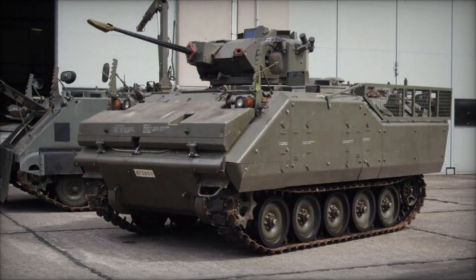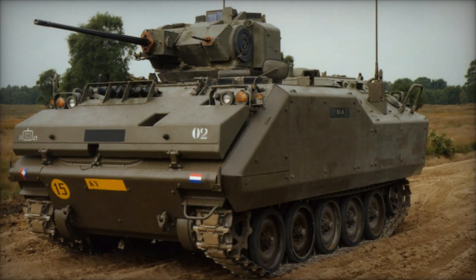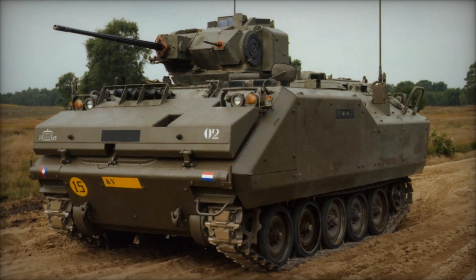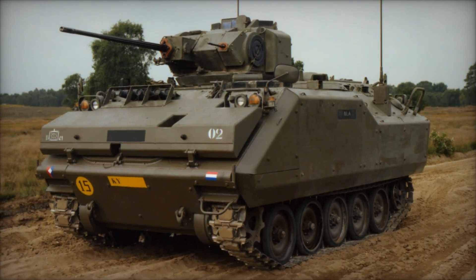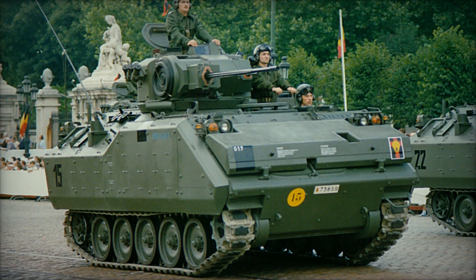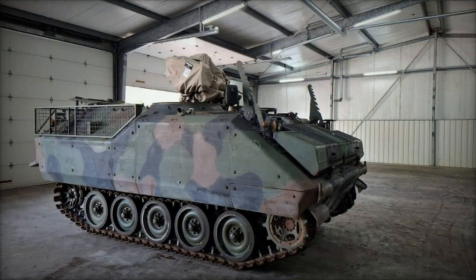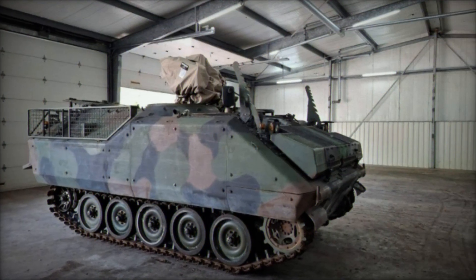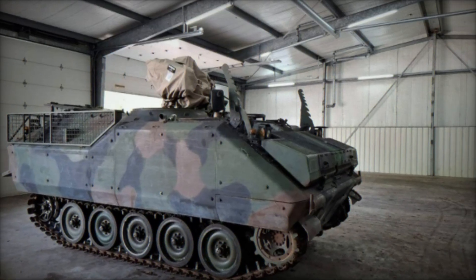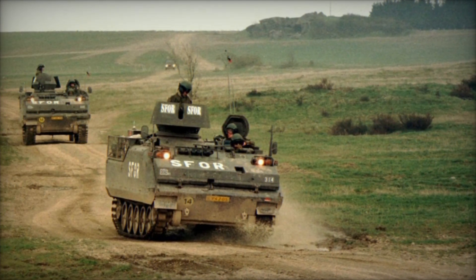This made the vehicle far more survivable against artillery fragments and small-caliber weapons. While it was never meant to stand toe-to-toe with main battle tanks, the YPR 765 could survive longer in contested environments. Powered by a Detroit Diesel 6V-53T engine, the vehicle could reach more than 60 kilometers per hour on roads, with enough torque to handle rough terrain. Its torsion bar suspension provided stability, and like its predecessor, it could swim across rivers and lakes without special preparation.